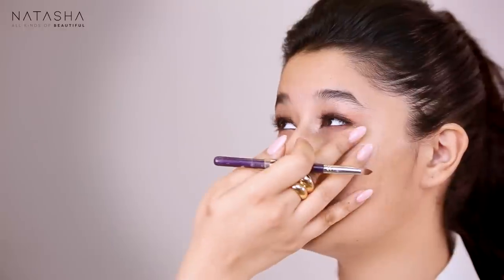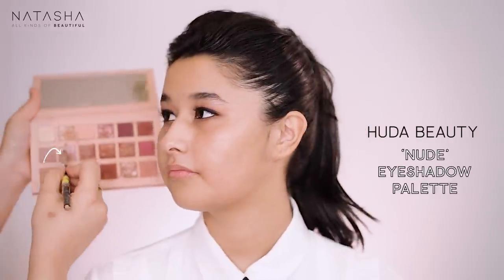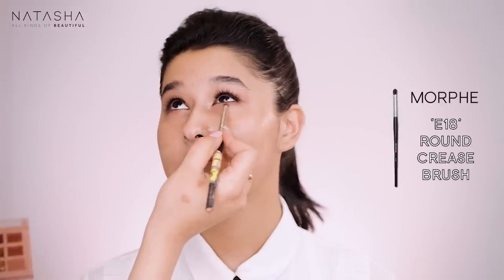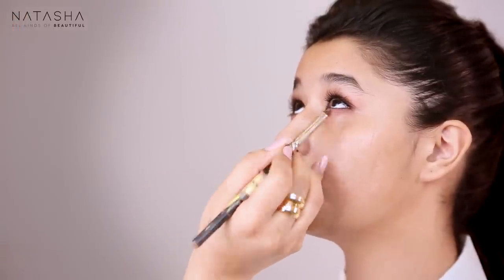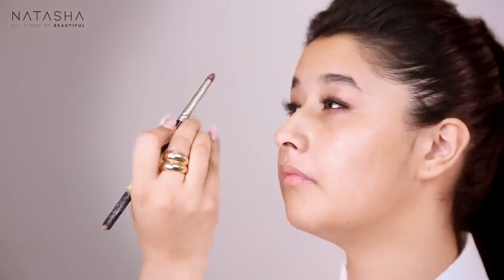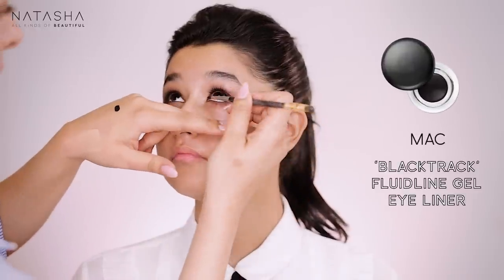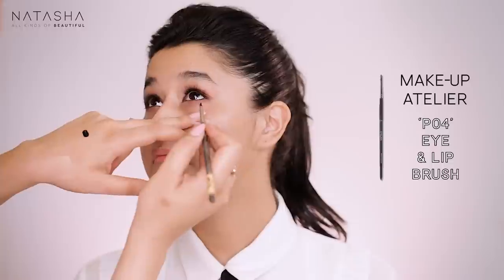Now I'm going to take Daydream eyeshadow and apply it under her eye in the centre - it has a pink tinge to it. Then I'm going to go back in with my Black Track Gel Eyeliner just to darken that area a little bit.